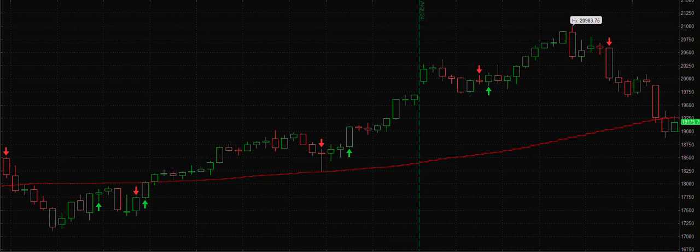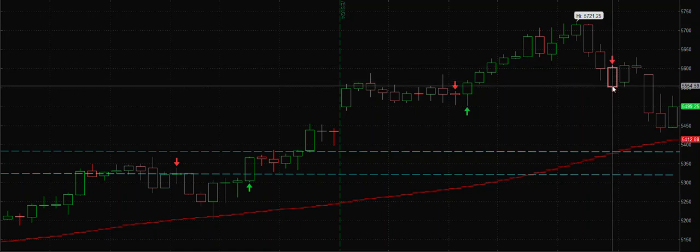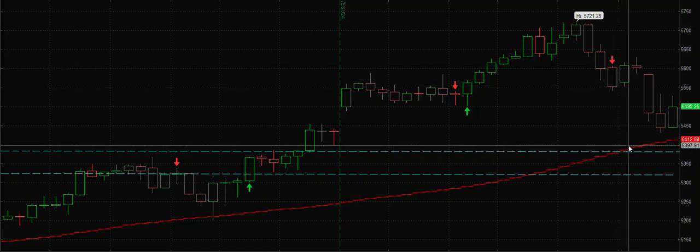Hi friends, welcome to Surreal Trader. Today I'm going to review all the charts from last week. Last week we looked at S&P 500 and I told you that structure is bad and possibly we can have a down leg.